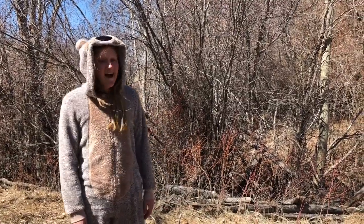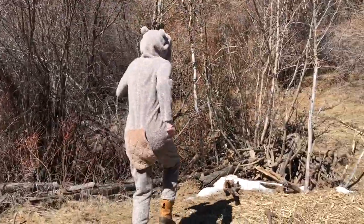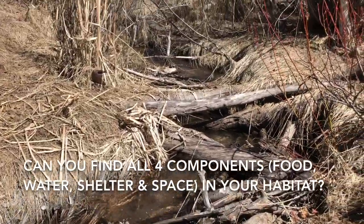You know, I think I'm going to stay here for a while. Can you find all four of these components in your habitat?